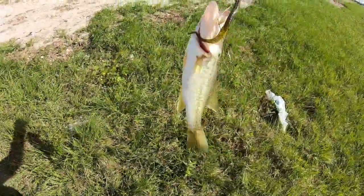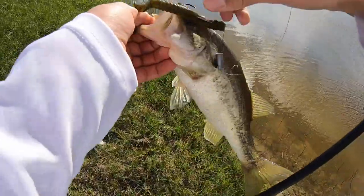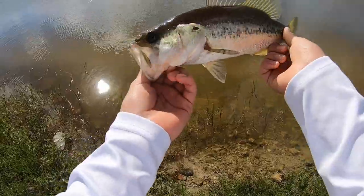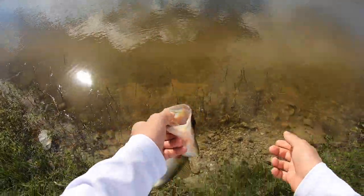There we go, there we go guys, another bass! That's awesome — this guy swiped at it. Look, I hooked him on the top, that's crazy. Second bass of the day guys, that's awesome. See ya bud!